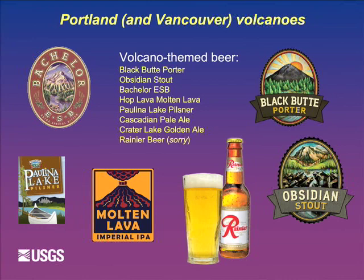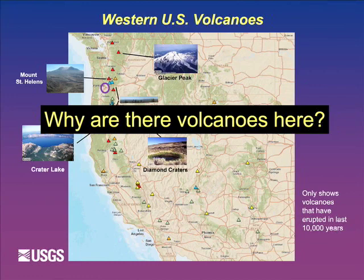With all these volcanoes, the next question is: why are they here? I'm going to go through this briefly to give a sense of why this is happening. The two-word answer is plate tectonics.